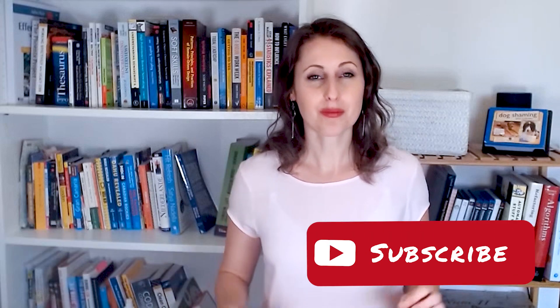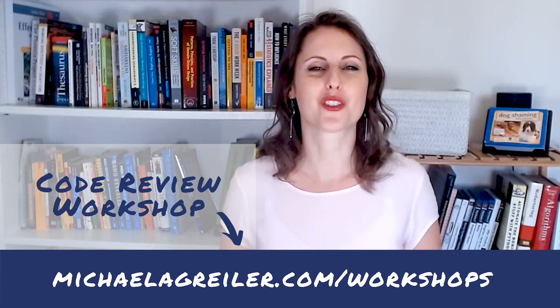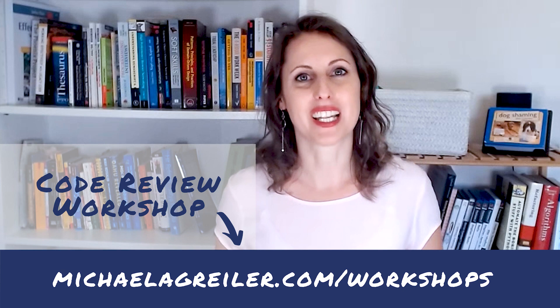I really hope you liked this video and got something out of it. If you have a different process, or if you liked it, leave a comment below and let me know what you're doing. Also like the video if you enjoyed it, and subscribe to my channel. I give code review workshops — if you're interested in working with me on your code review strategies, go to michaelagreiler.com/workshops.